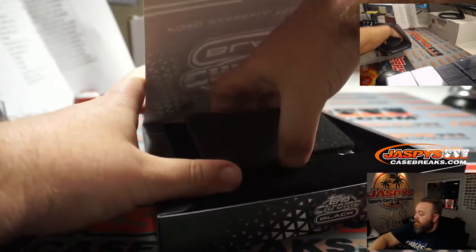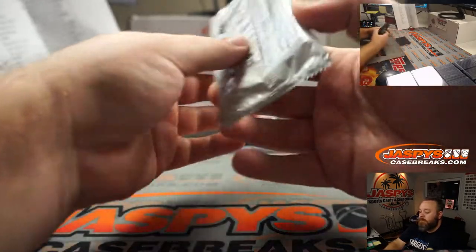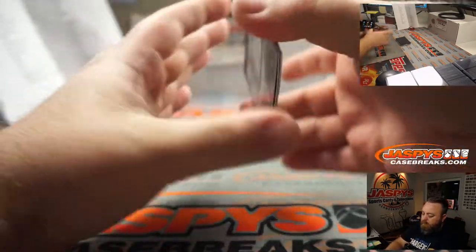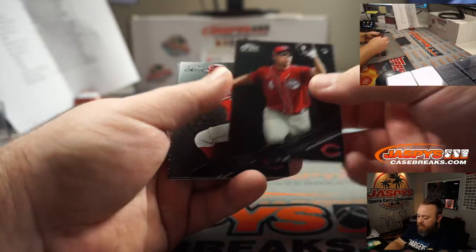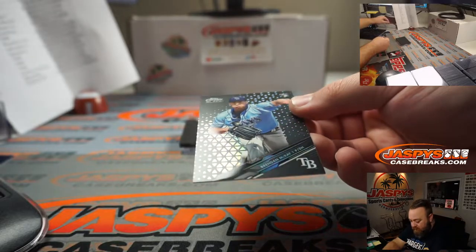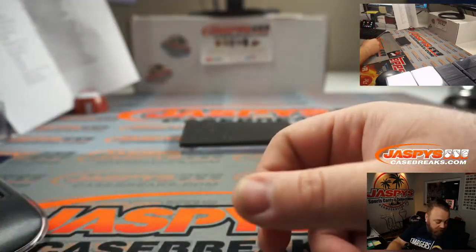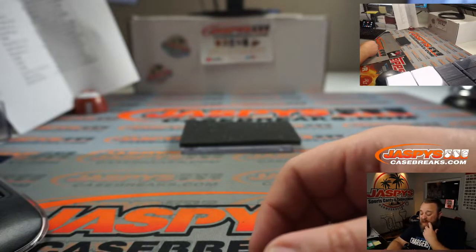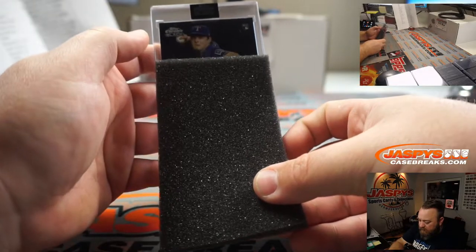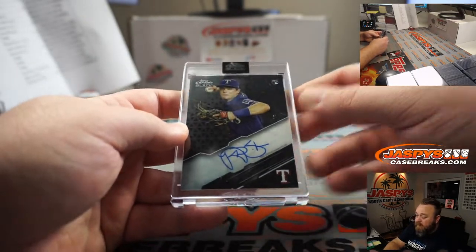Last box — good luck, everyone, let's find a monster. Starting off with Shogo Akiyama for the Reds, part of the unnumbered random number block. Nick Castellanos also for the Reds. And Brendan McKay rookie refractor for the Tampa Bay Rays — random number block, 114 out of 199, spot 4, Matt Arnold. And our final auto: Rangers rookie Nick Solak. Base rookie auto going to Jeffrey Van Sickle — Nick Solak rookie auto there for you, Jeffrey.